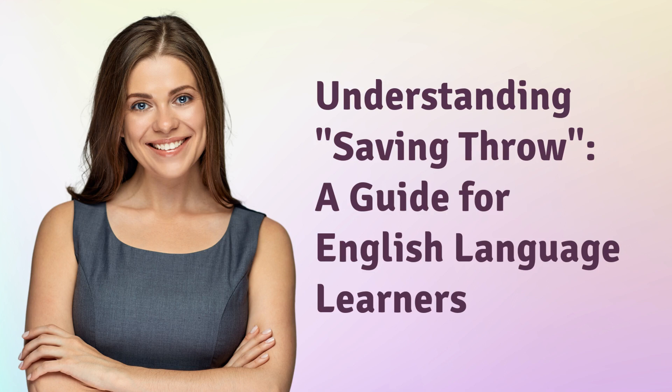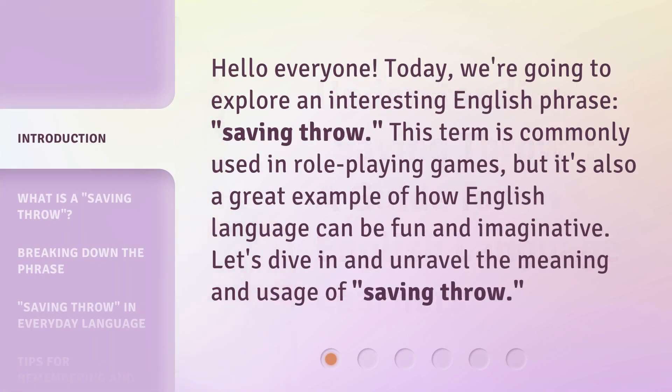Understanding Saving Throw: a guide for English language learners. Hello everyone, today we're going to explore an interesting English phrase, Saving Throw. This term is commonly used in role-playing games, but it's also a great example of how English language can be fun and imaginative. Let's dive in and unravel the meaning and usage of Saving Throw.